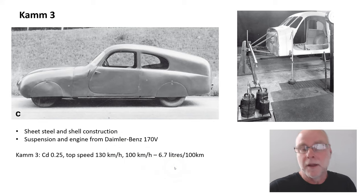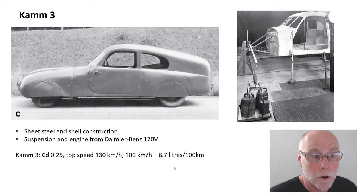We can believe the fuel consumption figures because they're very easy to measure. We can believe the top speed because they're very easy to measure. But the drag coefficient is much harder to measure, especially when you're talking about wind tunnels that didn't have moving floors or moving wheels.